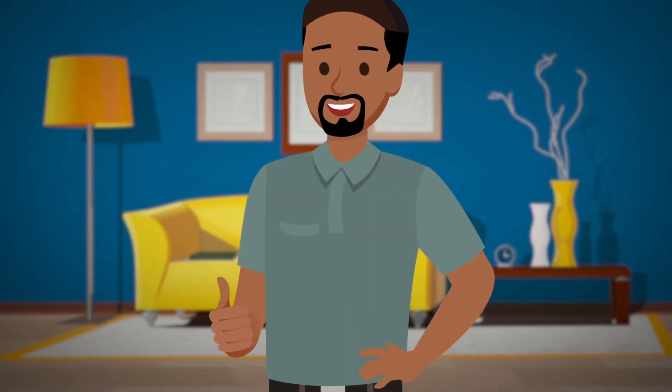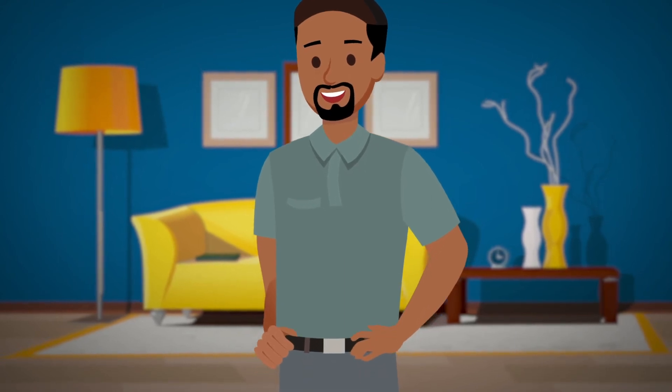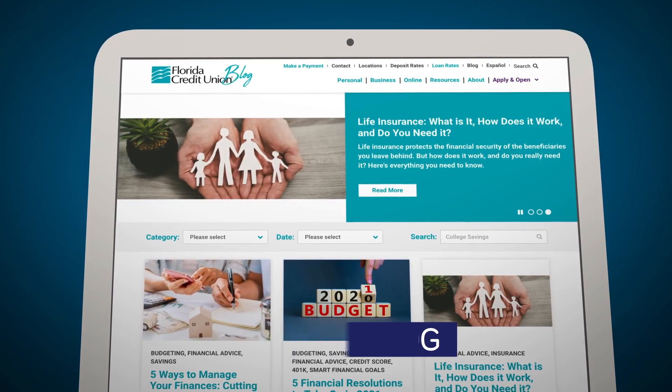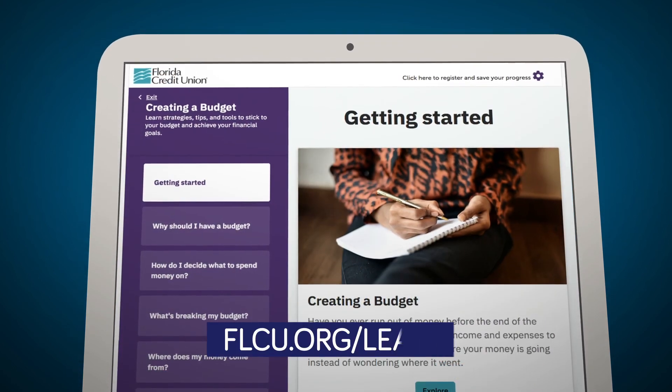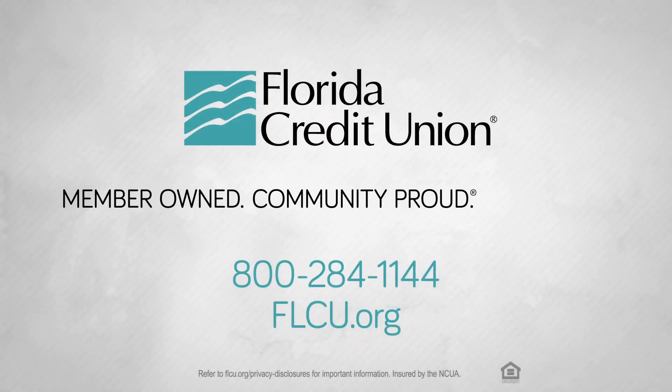There's plenty more to learn when it comes to budgets, but we hope this can serve as a good starting point for you. If you'd like to learn more, visit our blog at flcu.org/blog or stop by our financial success center at flcu.org/learn. Florida Credit Union — member owned, community proud since 1954.